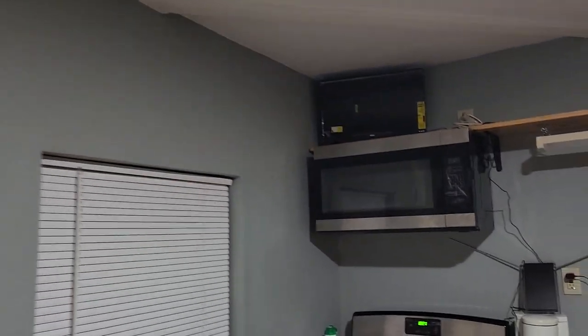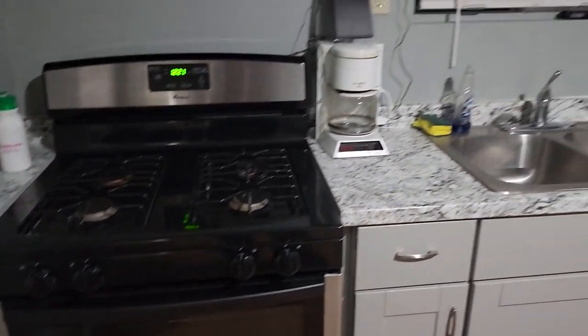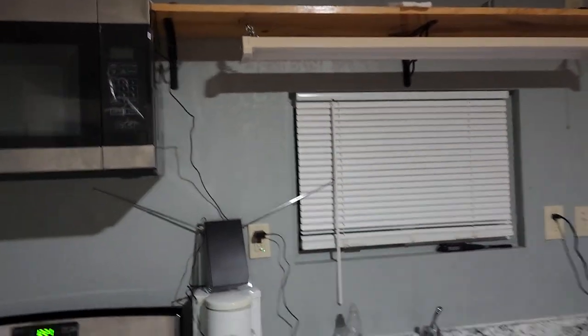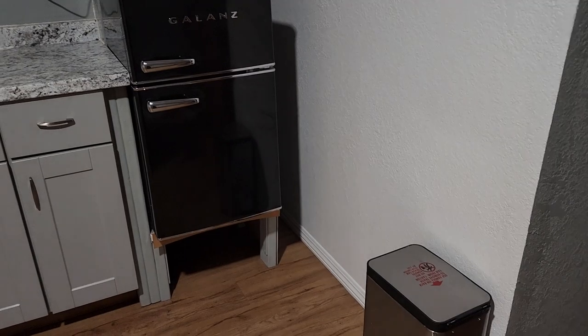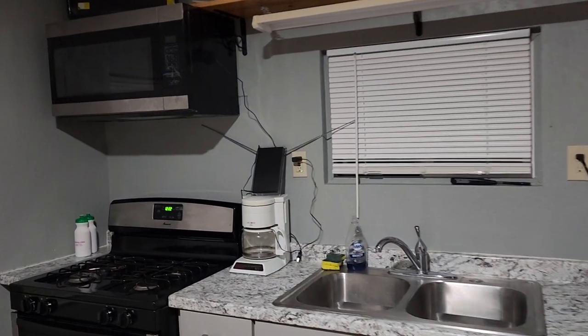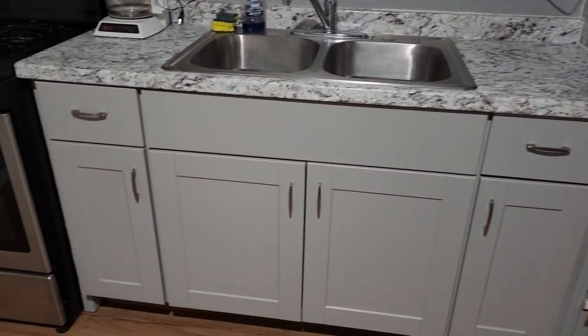Today is May 1st, it is 5 o'clock in the morning. We are at 270 Front Street doing a delivery of a studio apartment. It's coming with a fridge, toaster, garbage pail, TV, coffee maker, radio. Cabinets are in good shape, flooring is in good shape, and the walls —